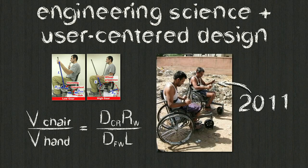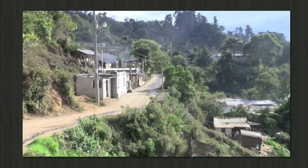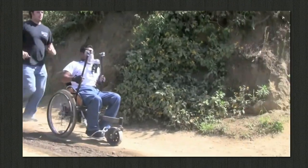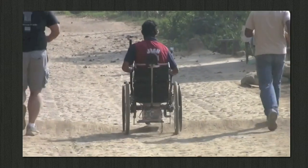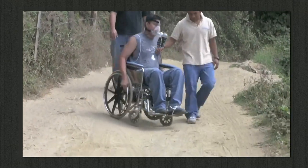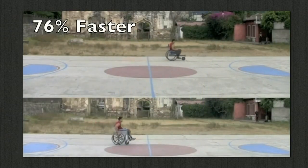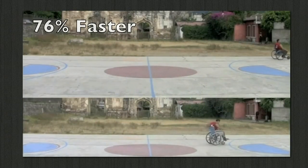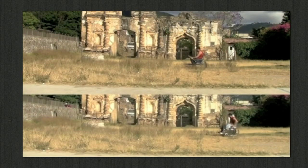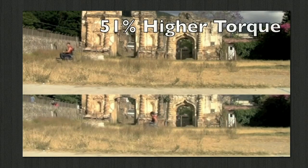Being engineering scientists, we were also able to quantify the performance benefits of the Leveraged Freedom Chair. In our Guatemala trial, we tested the LFC on village terrain and measured biomechanical outputs — oxygen consumption, speed, and power output — both in regular wheelchairs and using the LFC. We found that the LFC is about 80% faster on rough terrain than a normal wheelchair, about 40% more efficient, and because of the mechanical advantage from the levers, you can produce 50% higher torque and really muscle your way through very rough terrain.